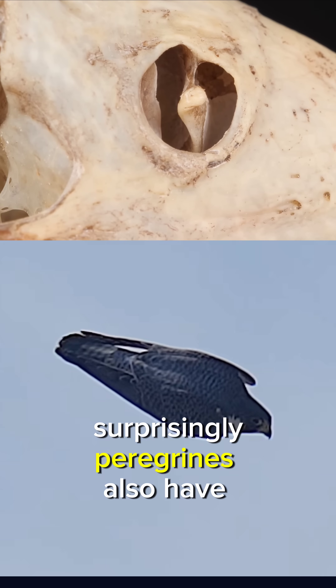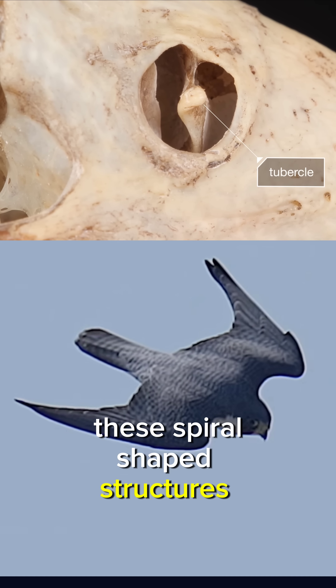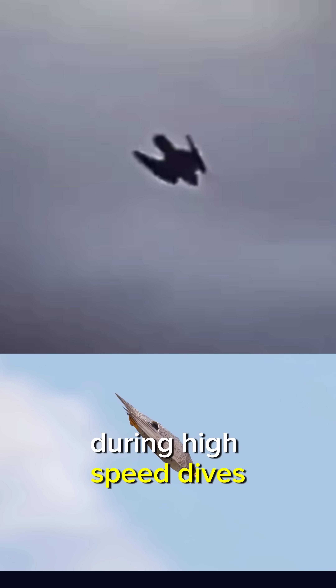Surprisingly, Peregrines also have unique nostrils. These spiral-shaped structures slow down the airflow, preventing their lungs from damage during high-speed dives.